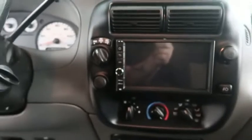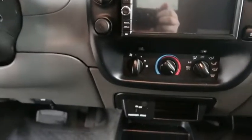Cruise controls, a full touchscreen that includes your stereo, climate control, and your four-wheel drive controls are all here.